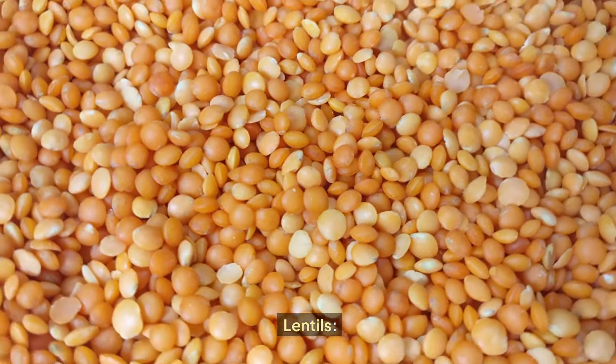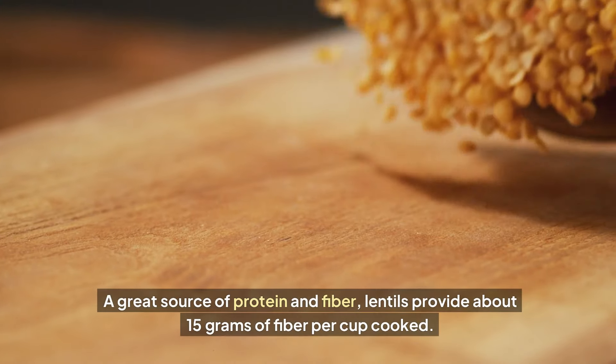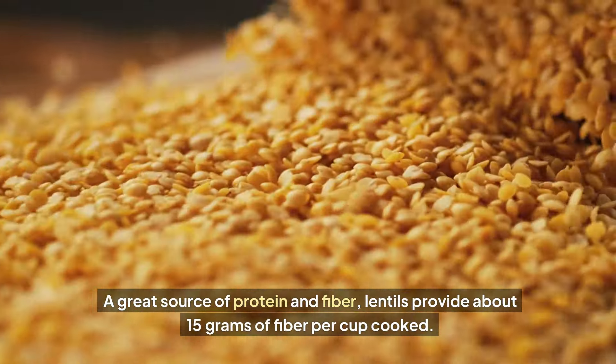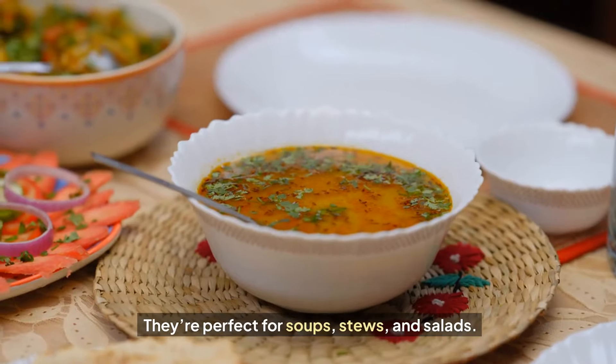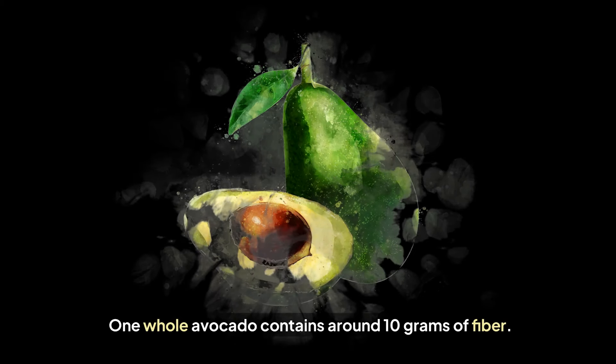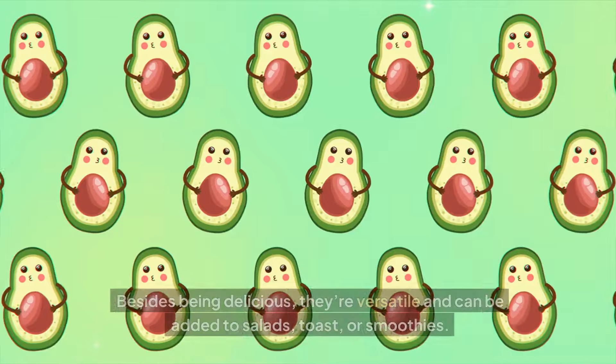Lentils: a great source of protein and fiber, lentils provide about 15 grams of fiber per cup cooked. They're perfect for soups, stews, and salads.